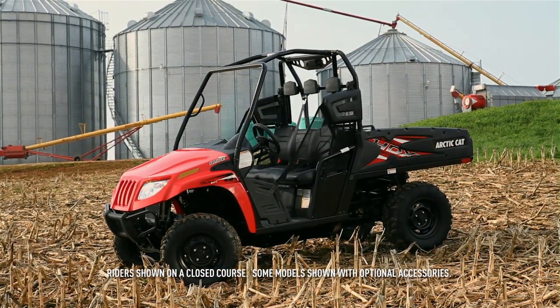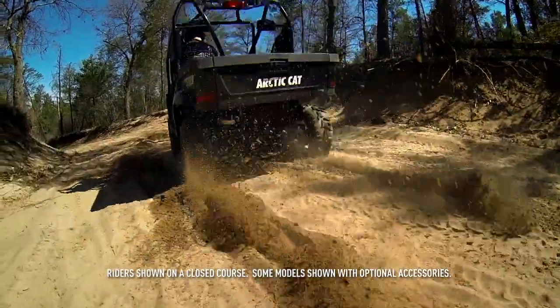First, what separates a utility Prowler, the HDX, from its recreation-oriented brethren?